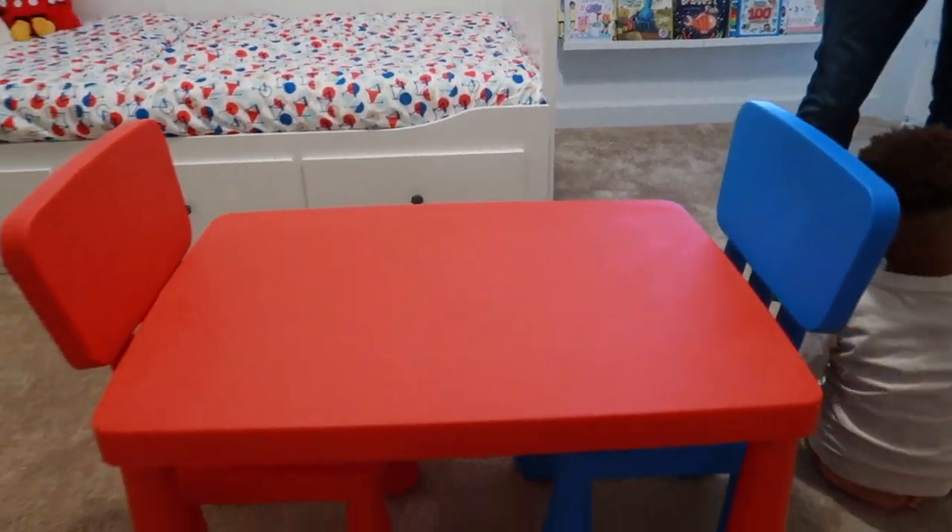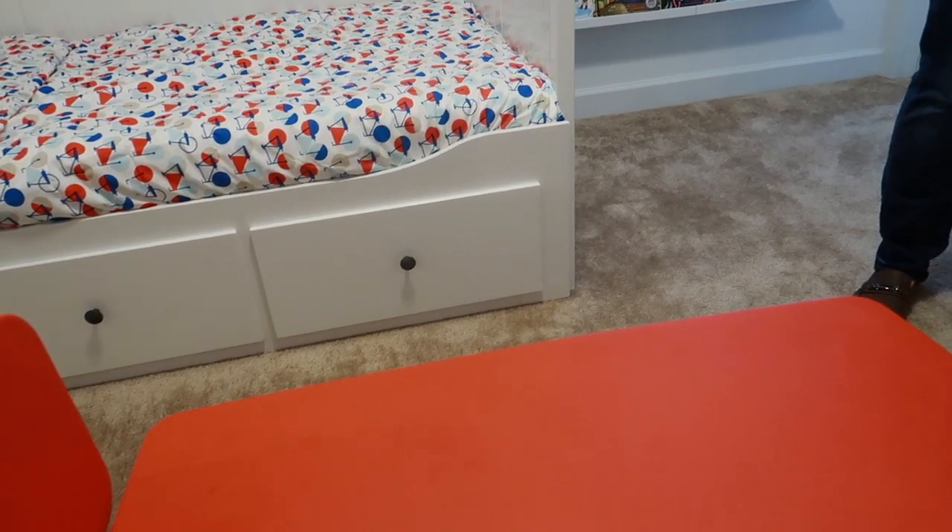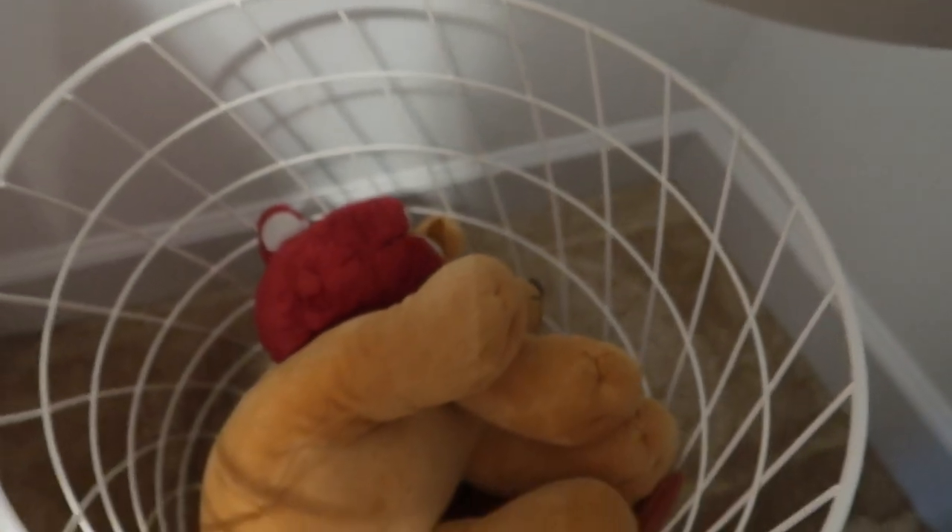Kids' rooms are kind of colorful, right? Different colors — just amazing. So you kind of have this table right here. You can sit on it, do his homework or do whatever. And we have where we stack his toys — kind of open it and put the toys in it.